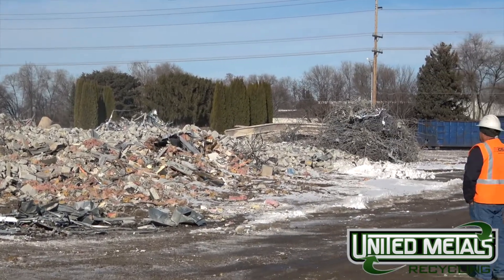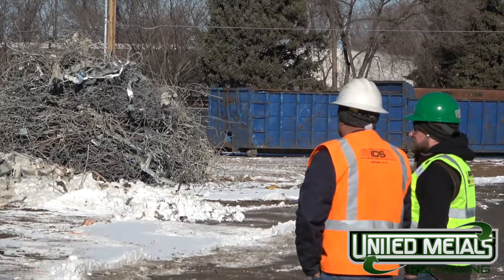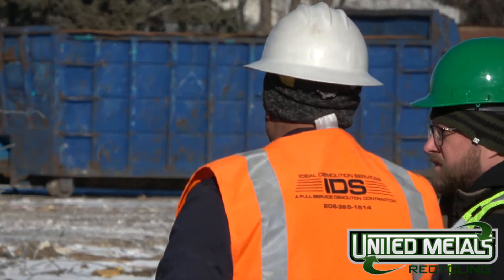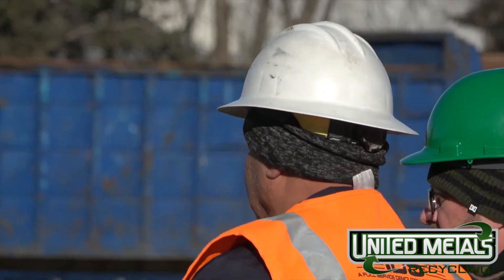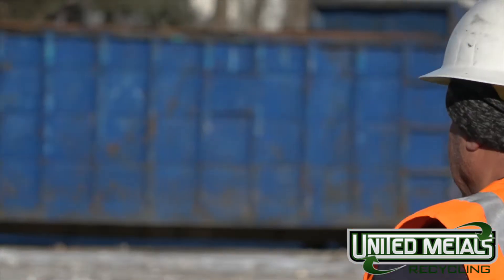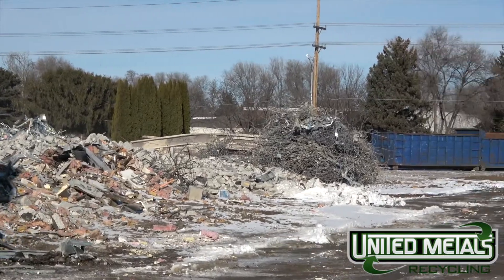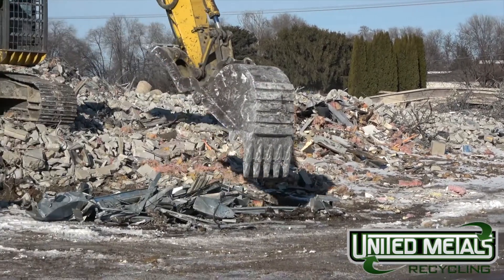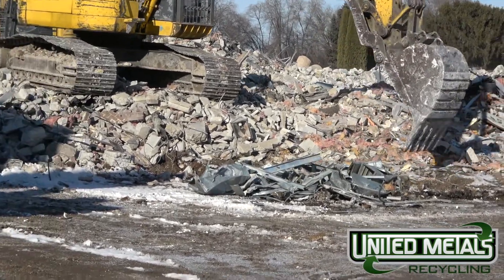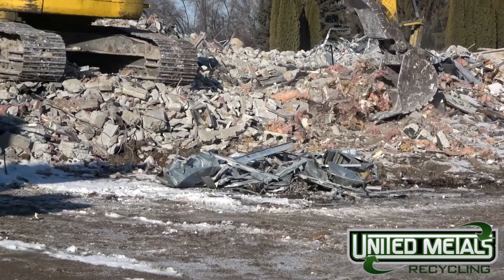We have three excavators, skid steers — a total of seven guys in here right now. As we get more into it, I'll probably have up to ten guys. I think a lot of people don't realize how much goes into demolishing a building. You know, in our industry and the recycling industry, there's just so much more to it. If people say you've got the easy work — if it was easy, everybody would be doing it.